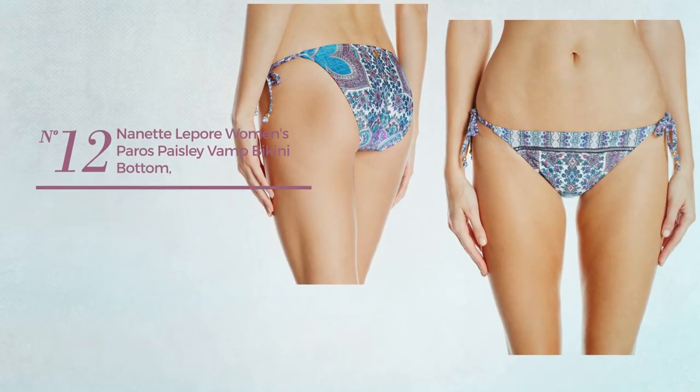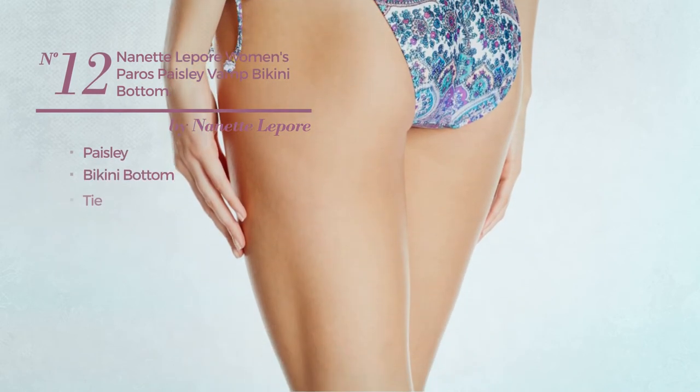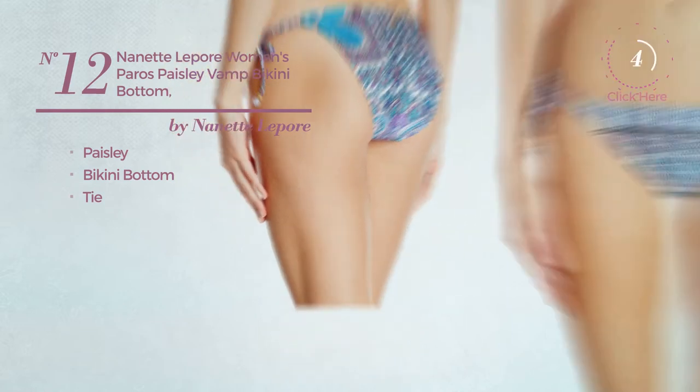Number 12, featuring paisley. This bikini includes bikini bottom and tie. Available merely in this color.